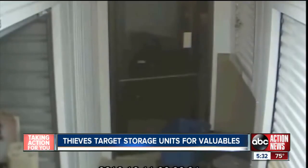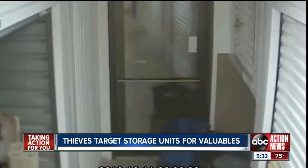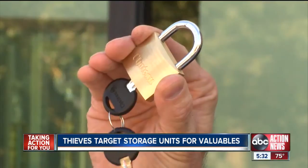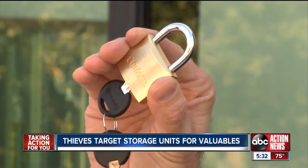Detectives say these guys were smart — wearing gloves, leaving no fingerprints, and targeting units with a certain kind of lock. The traditional padlock, similar to this, were all the locks cut with bolt cutters. The disc locks, similar to this, they weren't able to cut through.